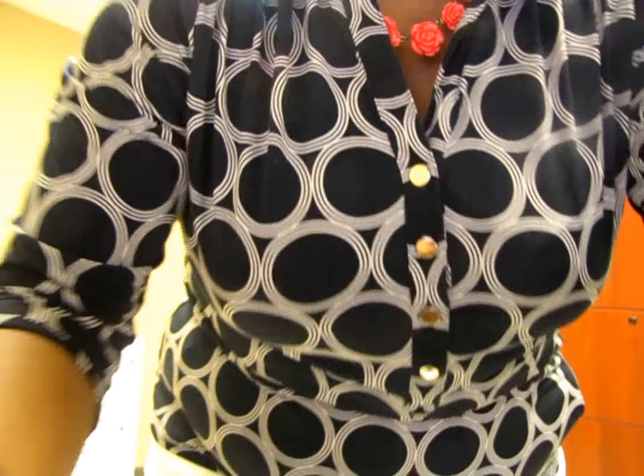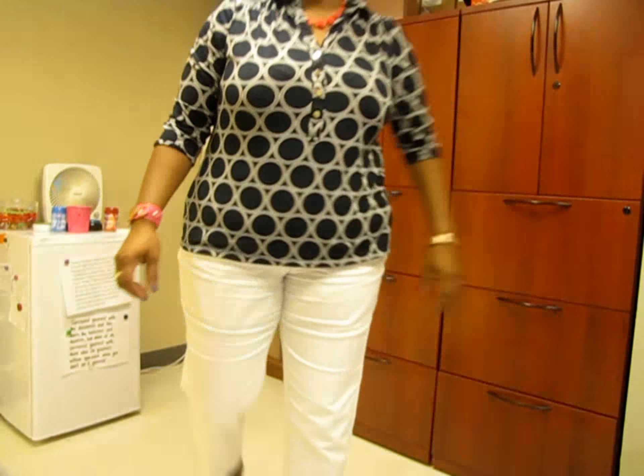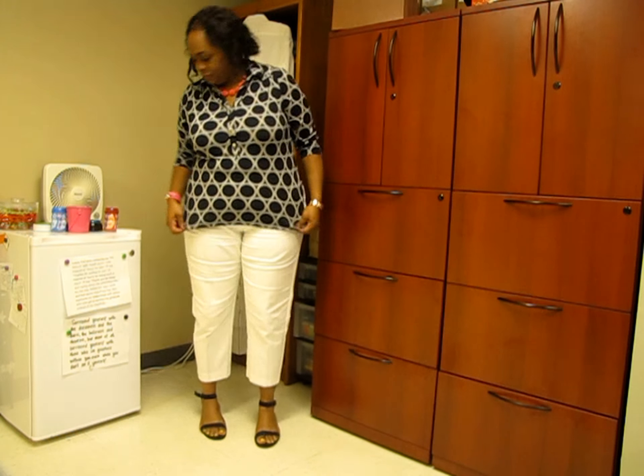This is my outfit of the day — let me back up so you guys can take a look at the total outfit. I don't think you guys can see the shoes, so look at the back. Okay, all right!